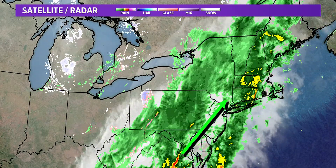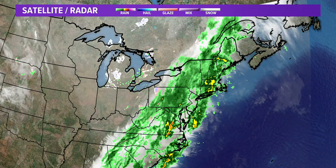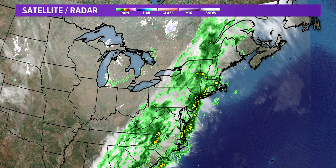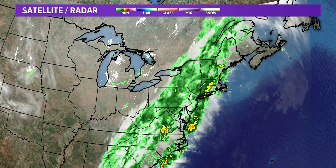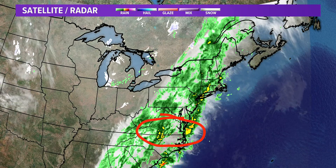We're not quite done with the rain just yet. I'm going to back it out a little bit. You can see down there towards Virginia into Maryland — this is all what's coming up in our direction. So we're not done with it just yet.